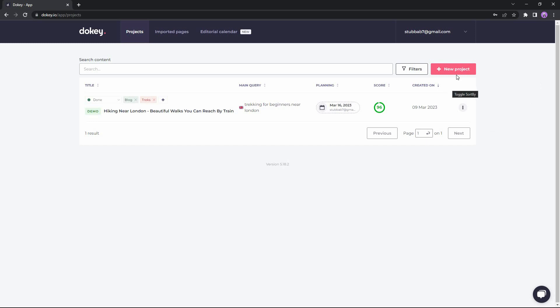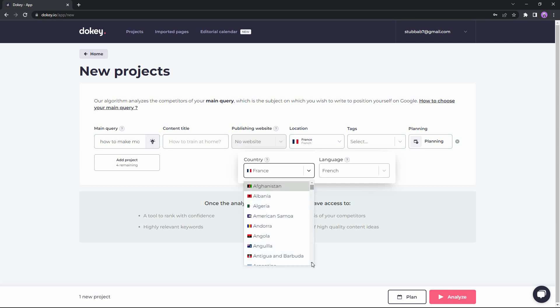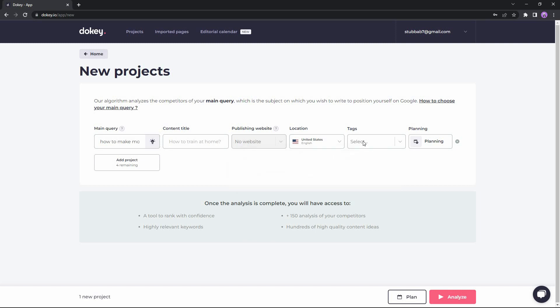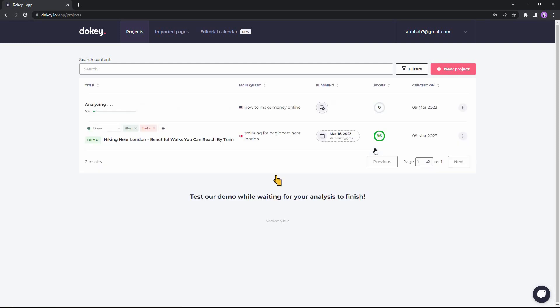To run an analysis — the key feature of Ducky — click on New Project. In the main query box paste your main keyword; for me it is 'how to make money online.' You can also give a content title or skip it, add your website where the content will be published, choose your audience location (I'm choosing United States, English), add tags like 'blog,' and optionally plan your content in advance. Then click Analyze and Continue. The analysis takes some time; once the SEO analysis is complete, click 'See this content' to access it.